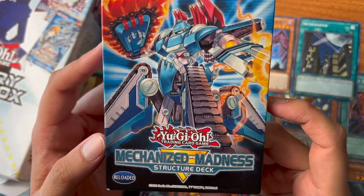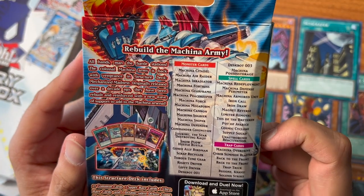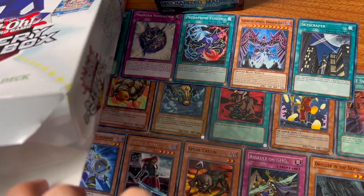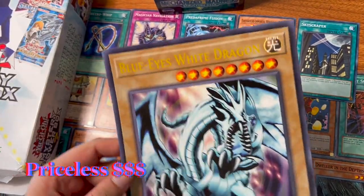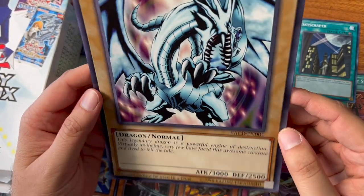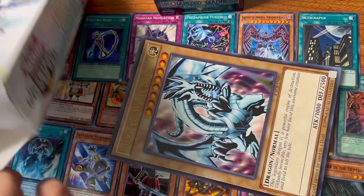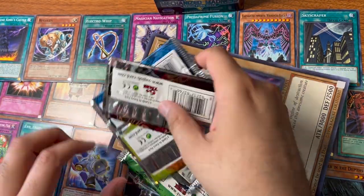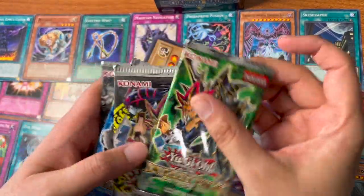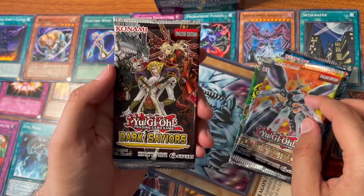Mechanized Madness Structure Deck, first edition — it lists all the monster cards, spell cards, and trap cards. Rebuild the Machina army. So we have this structure deck, and we have this giant Blue-Eyes White Dragon — that's too funny. It's kind of warped. Let's see the packs we've got: Duelist Pack Yugi — Invasion of Chaos, Duelist Pack Kaiba — Flames of Destruction, and Dark Saviors.